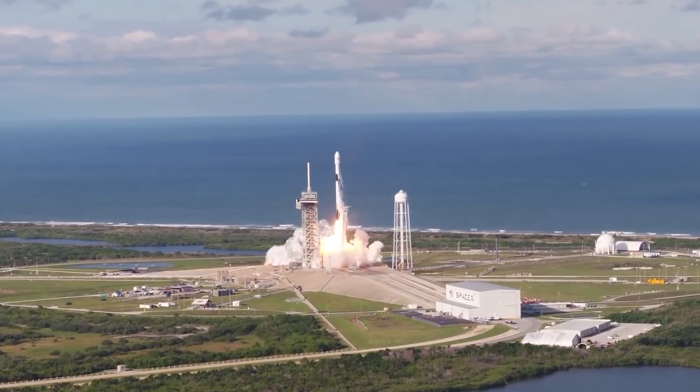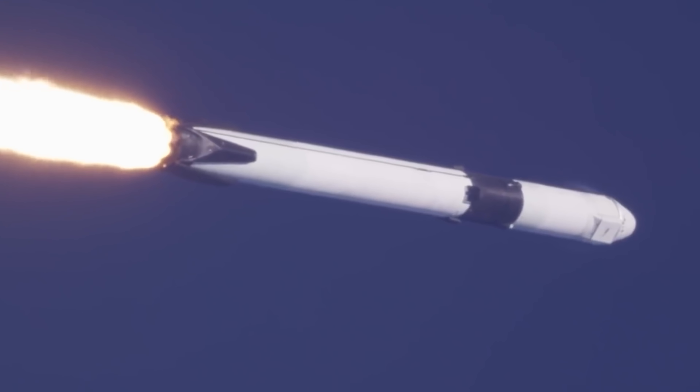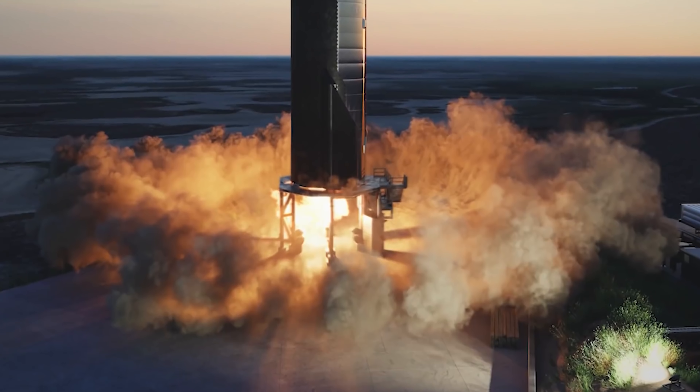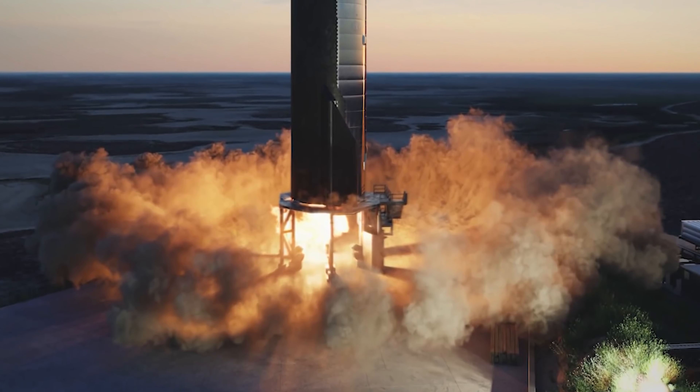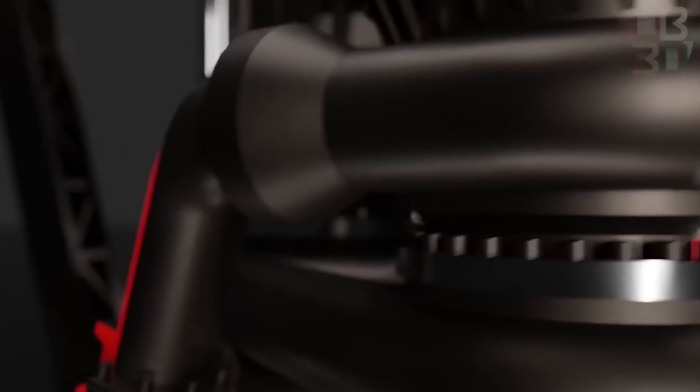The event was broadcast live on nasaspaceflight.com. The static fire test was held at a facility of SpaceX's Starbase, which is located near the south Texas town of Boca Chica. On October 21, at 7:16 p.m. Central Time, SpaceX SN20 came to life during the first static test of the vacuum-optimized Raptor engine, known as the RVAC.